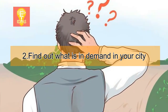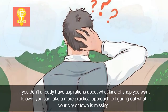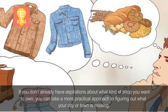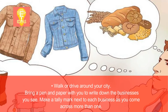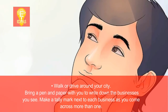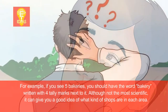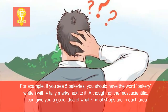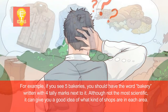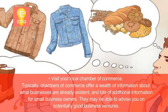Step 2: Find out what is in demand in your city. If you don't already have aspirations about what kind of shop you want to own, you can take a more practical approach to figuring out what your city or town is missing. Walk or drive around your city. Bring a pen and paper with you to write down the businesses you see. Make a tally mark next to each business as you come across more than one. For example, if you see five bakeries, you should have the word bakery written with four tally marks next to it. Although not the most scientific, it can give you a good idea of what kind of shops are in each area.